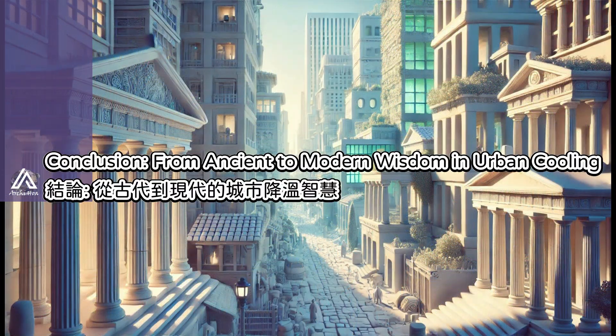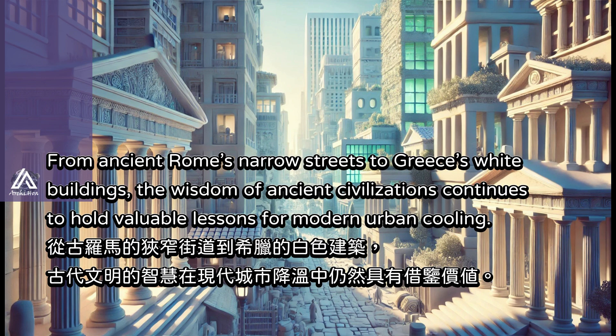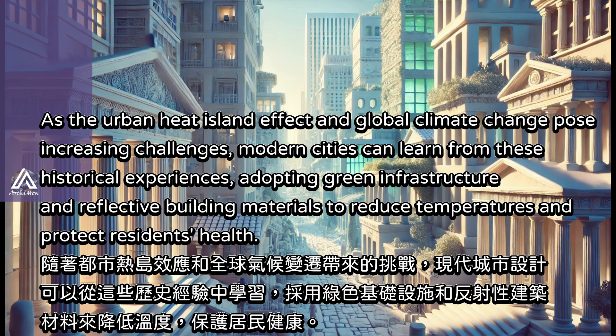From ancient Rome's narrow streets to Greece's white buildings, the wisdom of ancient civilizations continues to hold valuable lessons for modern urban cooling. As the urban heat island effect and global climate change pose increasing challenges, modern cities can learn from these historical experiences, adopting green infrastructure and reflective building materials to reduce temperatures and protect residents' health.